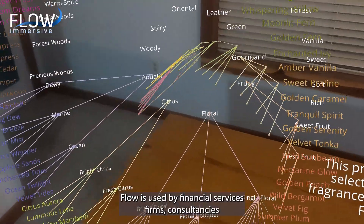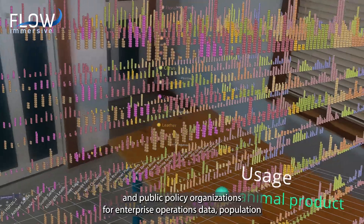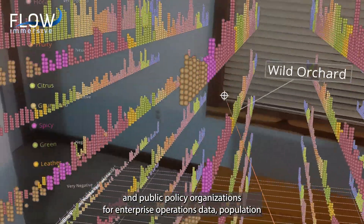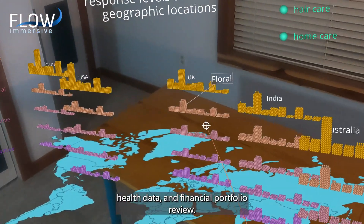Flow is used by financial services firms, consultancies, and public policy organizations for enterprise operations data, population health data, and financial portfolio review.